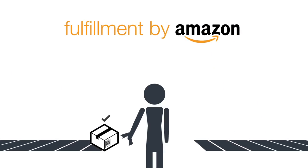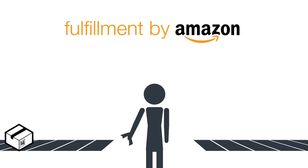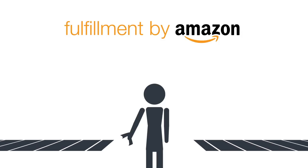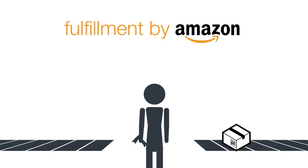FBA uses barcodes to identify and track every item in your inventory throughout the fulfillment process. This is why it's important that every item you send to an Amazon fulfillment center has a single, scannable, correct barcode that can be clearly read by our scanners.